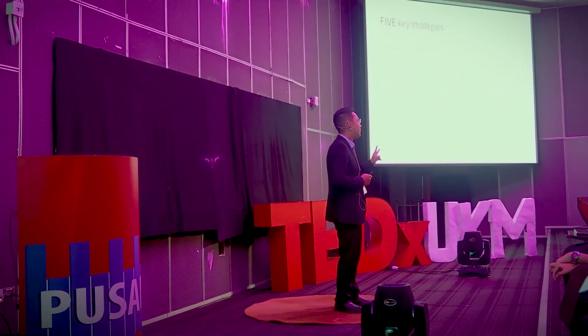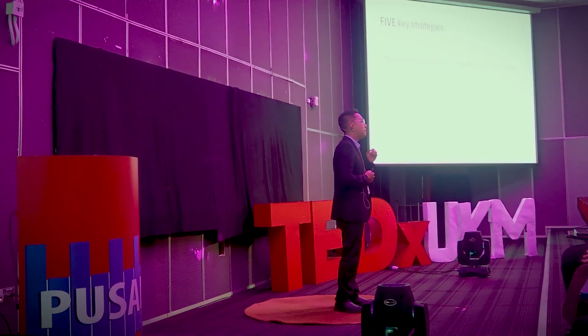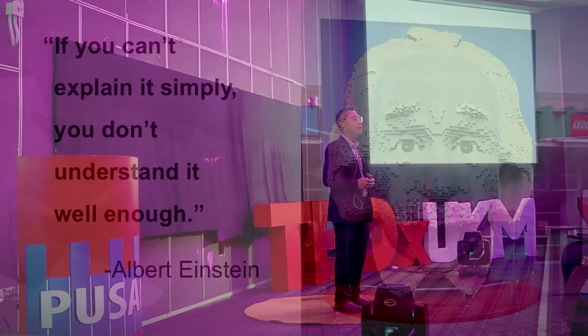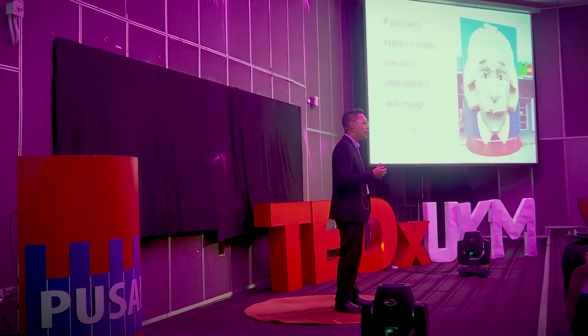That brings me to the second point. In order to make science simpler for others, I need to make it complicated for myself. What most people don't see is that making science simple is really hard work. Albert Einstein once said: if you can't explain it simply, you don't understand it well enough. We must understand the fundamentals well enough before we can visualize the scientific mechanisms of action.